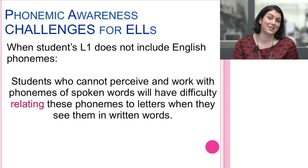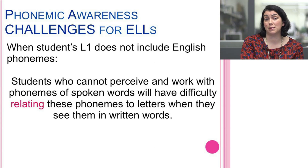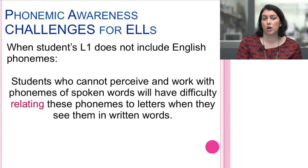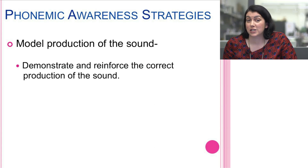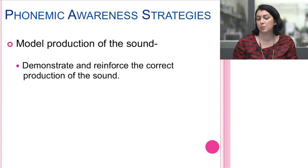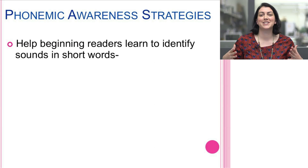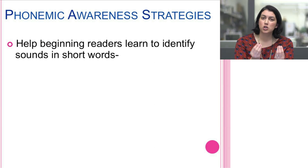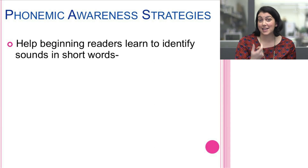Bringing in the grapheme is a great scaffold for older students who may need support that would have happened at a younger age, but with our very youngest students you don't necessarily need the grapheme. For students who don't yet differentiate between sounds, model and reinforce the production of the sound. Help beginning readers identify sounds in short consonant-vowel-consonant words — hearing the sound at the beginning, the end, and then the middle of the word.